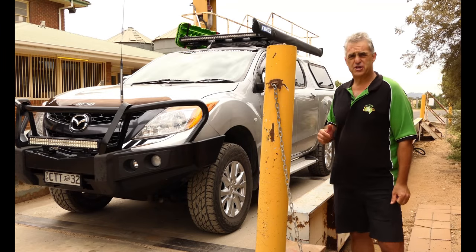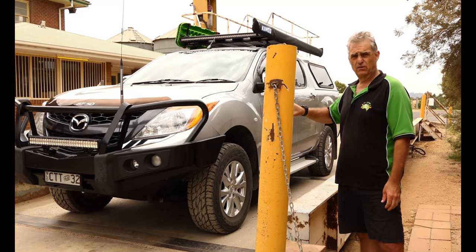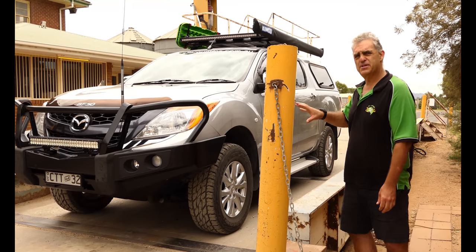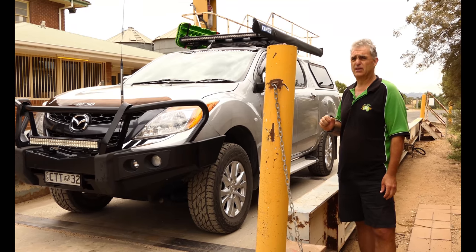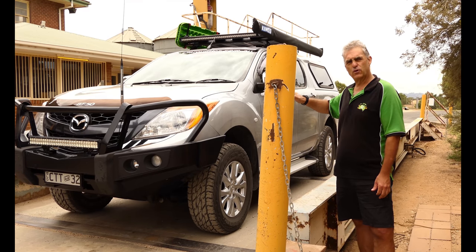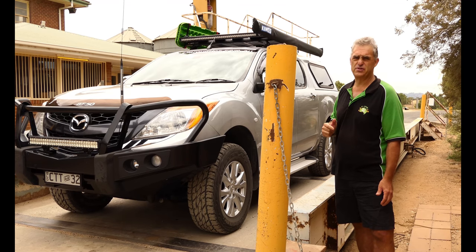Now we're going to talk about GVM — gross vehicle mass — for the tow vehicle. GVM is the maximum weight this vehicle can be at any time on the road. The GVM for this model Mazda BT-50 is 3,200 kilos. That's as heavy as it's allowed to be while travelling — that includes people in it, all the gear, full of fuel, everything. When it's rolling down the highway, it's got to be less than 3.2 tonne.